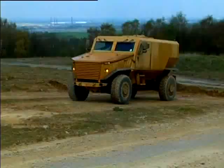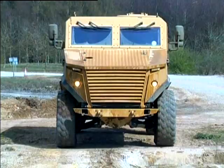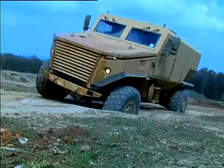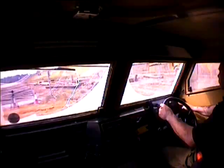Integral to Ocelot is its survivability. It has world-leading blast protection for a vehicle of its size and weight, which not only protects the automotive systems, but more importantly, the crew.